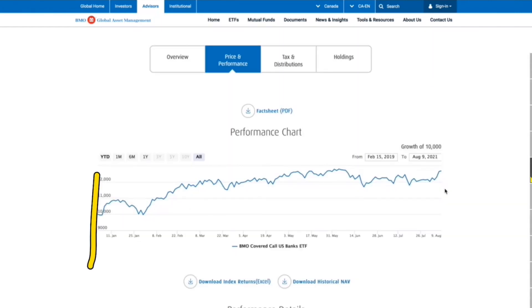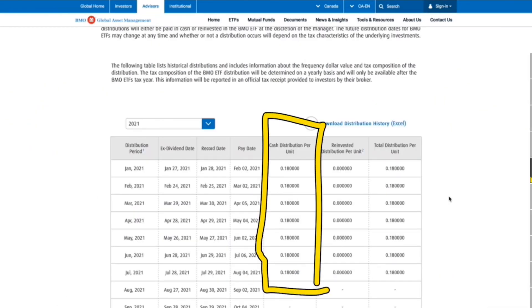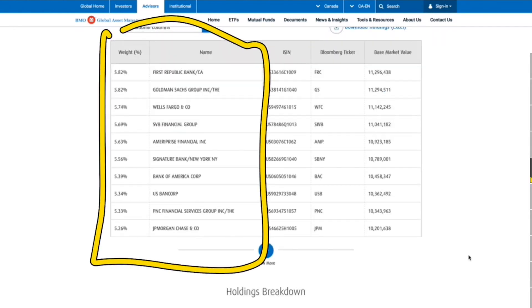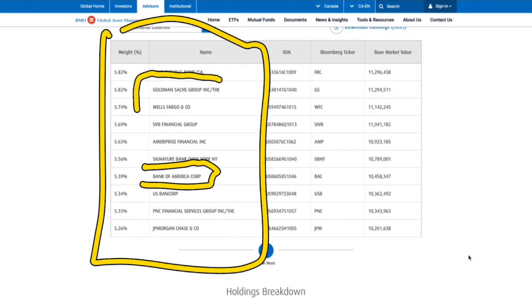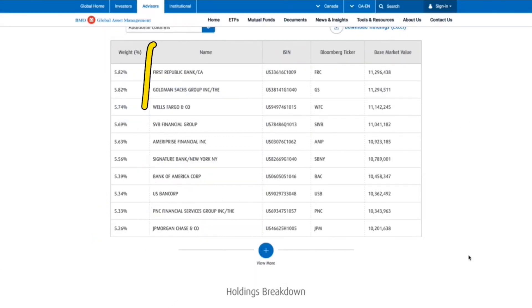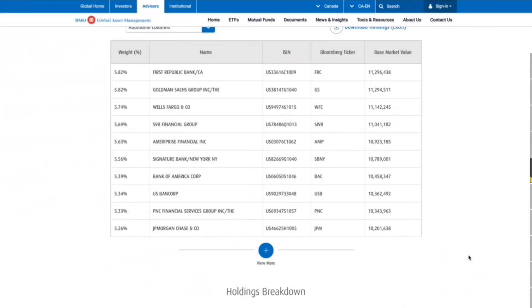Since its inception in 2019, a $10,000 investment in ZWK would currently be just above $12,000, approaching $13,000. It pays 18 cents per month and has been relatively stable at that level for a long time. Some of the top holdings I personally favor include Bank of America, Goldman Sachs, Wells Fargo, and especially JP Morgan — all of which have covered calls sold against them to generate that higher income.